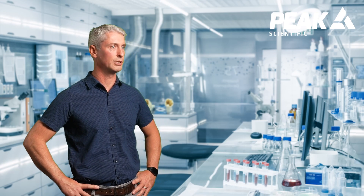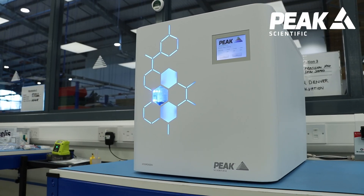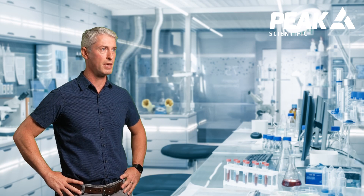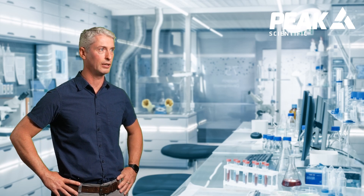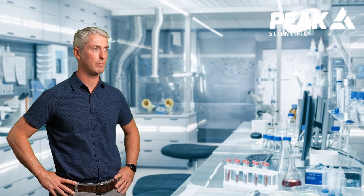I'm very comfortable using hydrogen in my lab, especially when it's coming from a hydrogen generator. In fact, many years ago we produced the method translator tool, and that's been very effective in helping customers convert between carrier gases and speed up their methods.